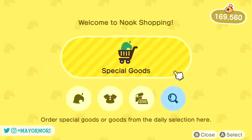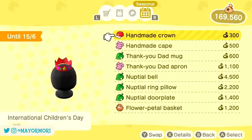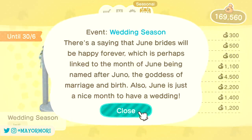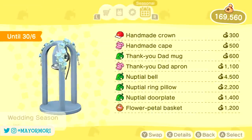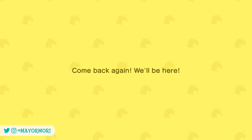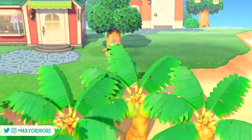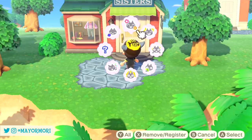As with any seasonal event item, if you want to find out more about each event you can highlight an item and press X to read a little blurb, which is always pretty interesting. If you include all the design variants there's a total of 24 unique items to collect, but the Nook Stop Terminal still has a purchase limit of 5 items per day, so it will take a few days to order all of them.